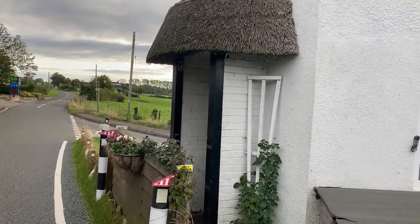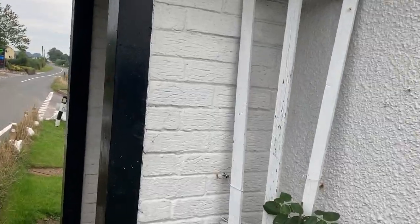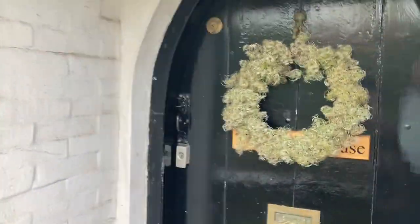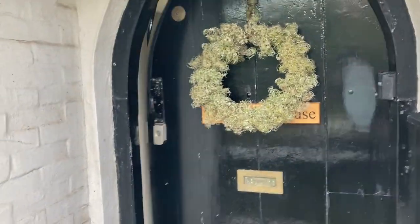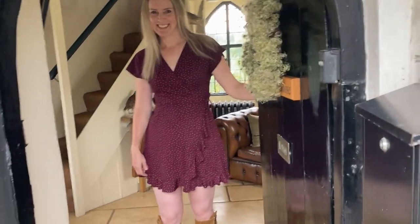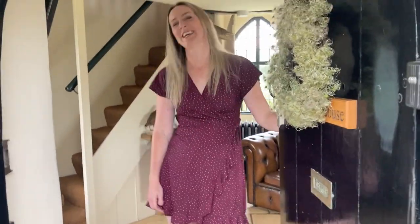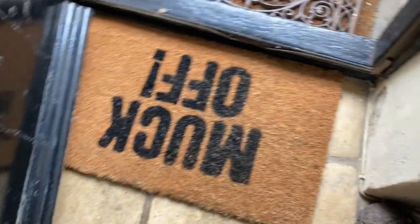Today I'm visiting one of the most interesting and smallest houses in the Chew Valley. Now who lives in a house like this? Hello, you must be Catherine. Am I allowed in this beautiful little house? Thank you so much, this is very kind of you. I love your mat — no muck on me today.